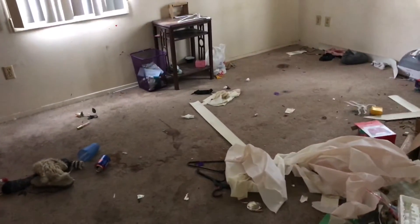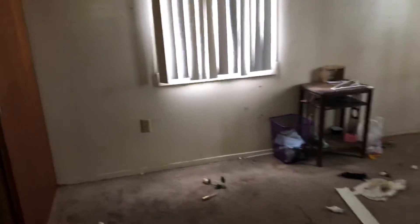Moving to the next bedroom: remove all the trash, replace the carpeting, do a complete paint job in here, remove all the mini blinds and put new mini blinds up. Remove all the brackets and prep the walls for paint. All the outlets and switches throughout the house need to be replaced.